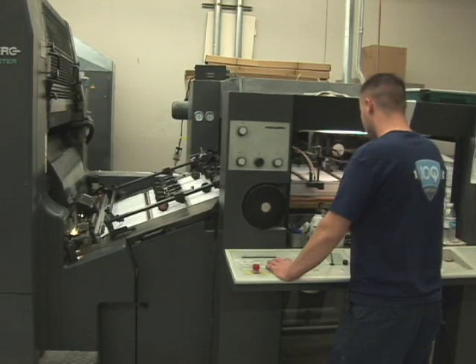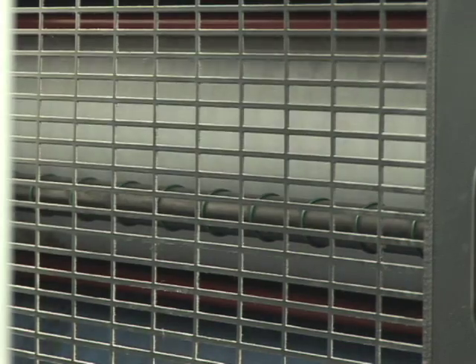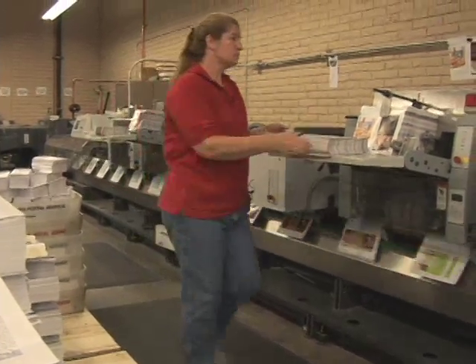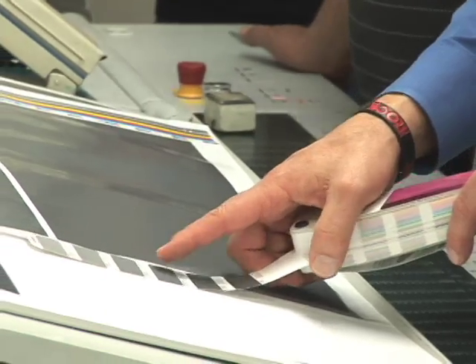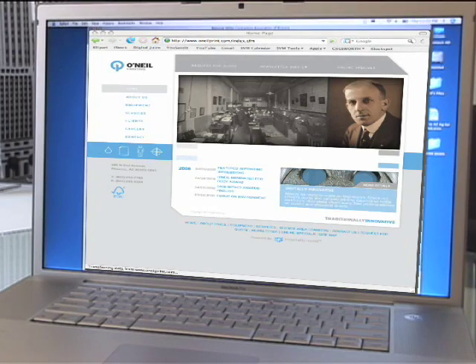We've always made a commitment to making sure we have the proper tools to be successful. If you came and visited us at O'Neill, you will see a state-of-the-art facility with the best equipment that you can possibly purchase. Always willing to expand their products and services to ensure the success of their clients, O'Neill Printing now provides online access so customers can easily manage their accounts.